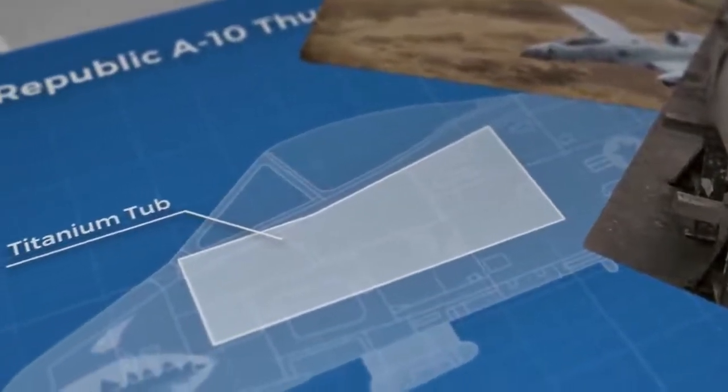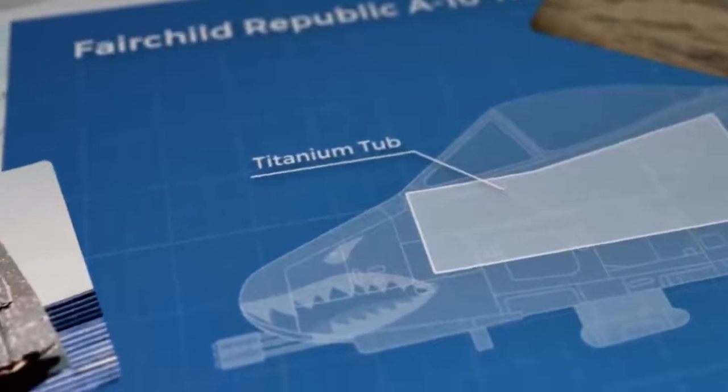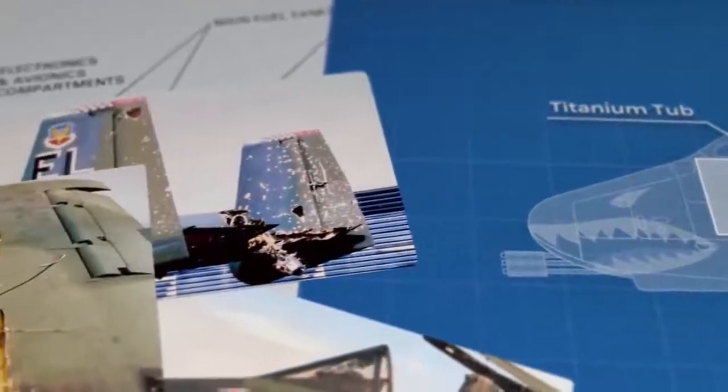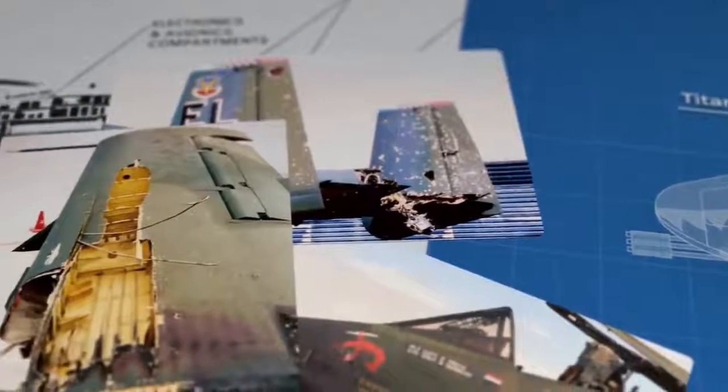The canopy is also made from ballistic glass, capable of taking hits from small arms, but this isn't the type of plane to be flying upside down over the battlefield. This is more for shrapnel from anti-aircraft fire and missiles.